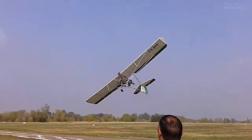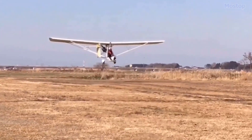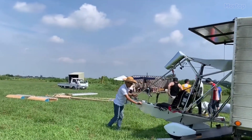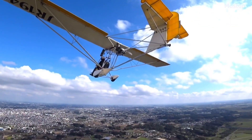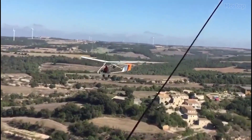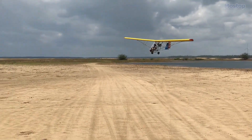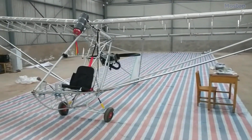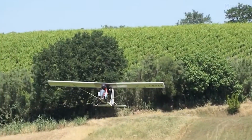The primary goal of ZIGOLO's design was to create a motor glider that would be affordable to build, easy to transport, and convenient to store. While it features a small engine and has limited gliding performance, it compensates with its low purchase and operating costs, as well as straightforward construction and flying capabilities.